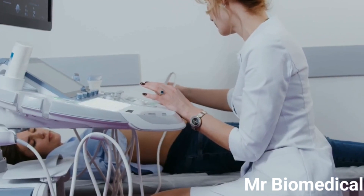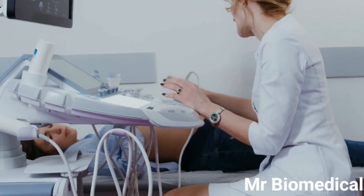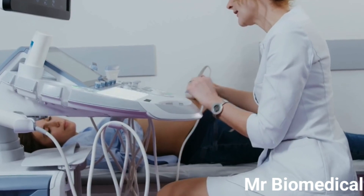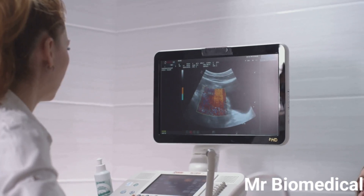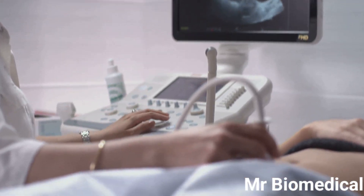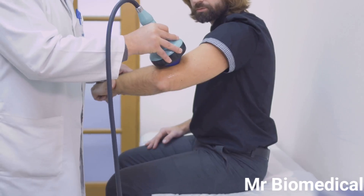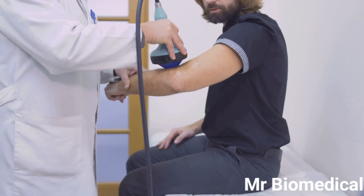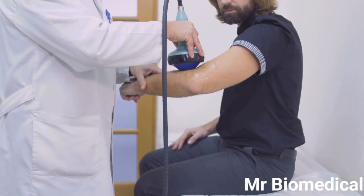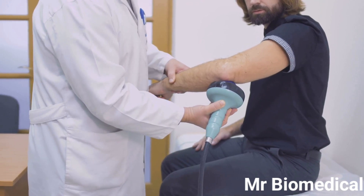Just like a carpenter needs different tools for different tasks, ultrasound technicians use different types of probes depending on the body part being examined. Each probe is designed to produce the best possible images for a specific area and depth. The three main types of probes are: linear probes, which have a flat surface and emit sound waves in a straight line, making them ideal for visualizing structures close to the skin, like muscles, tendons, and blood vessels.